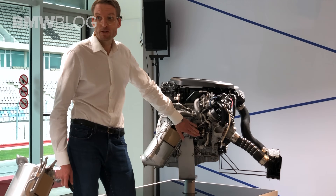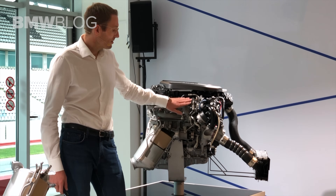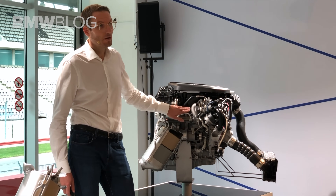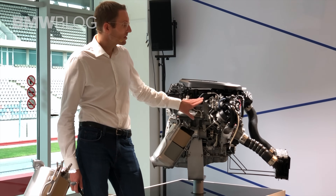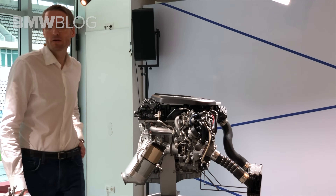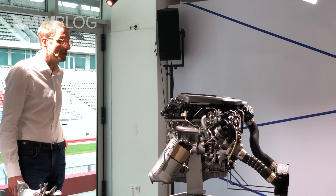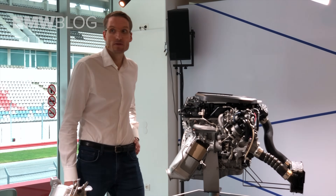The low-pressure stage is equipped with variable turbine geometry, and a smaller high-pressure stage which is integrated into the manifold and is fostered at higher use. This concept enables much better dynamics from the engine, and it is also a key feature to reduce fuel consumption.